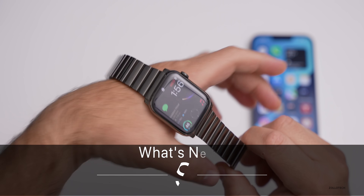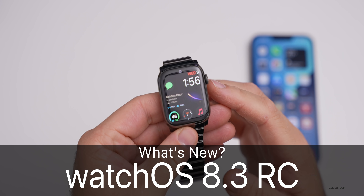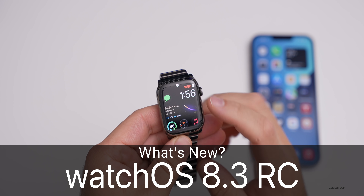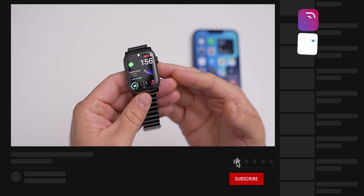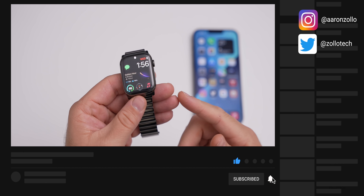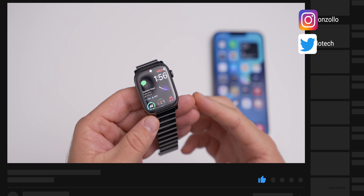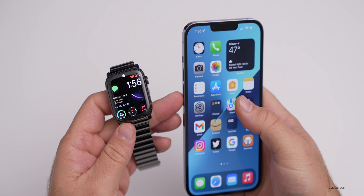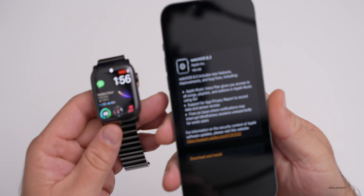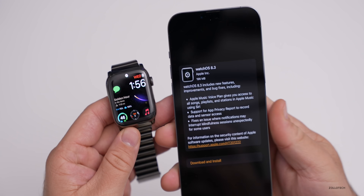Hi everyone, Aaron here for Zollotech. Yesterday Apple released WatchOS 8.3 RC, or Release Candidate. This is the final version of WatchOS 8.3 that will be released to the public probably in a week or so. This particular update does not have a ton of changes compared to 8.1. It came in at about 196 megabytes on my Series 7 Apple Watch, and they skipped over WatchOS 8.2.